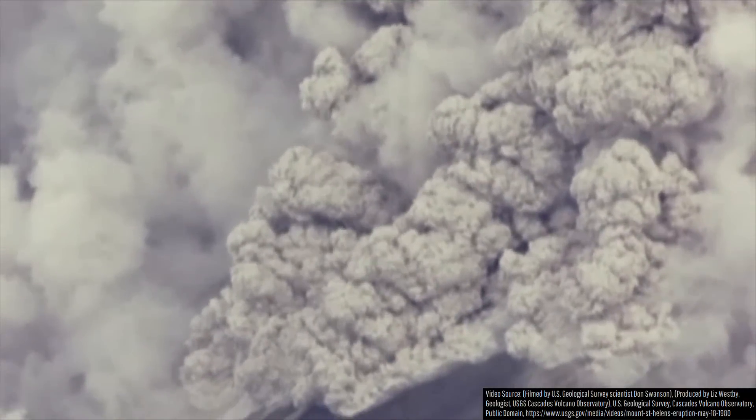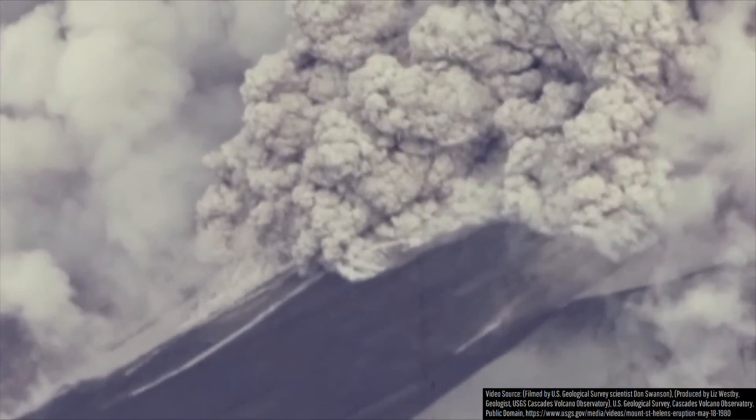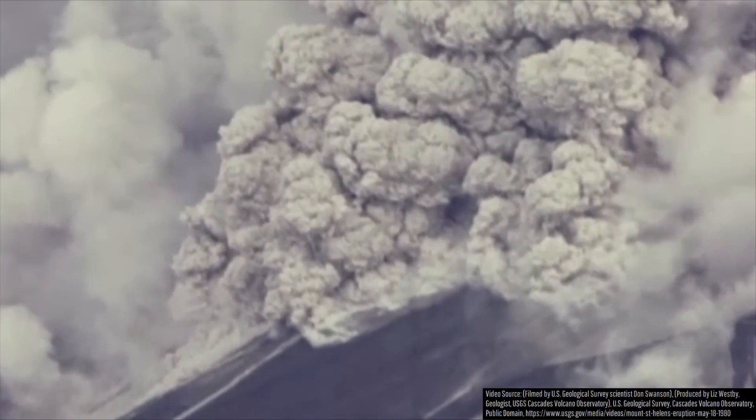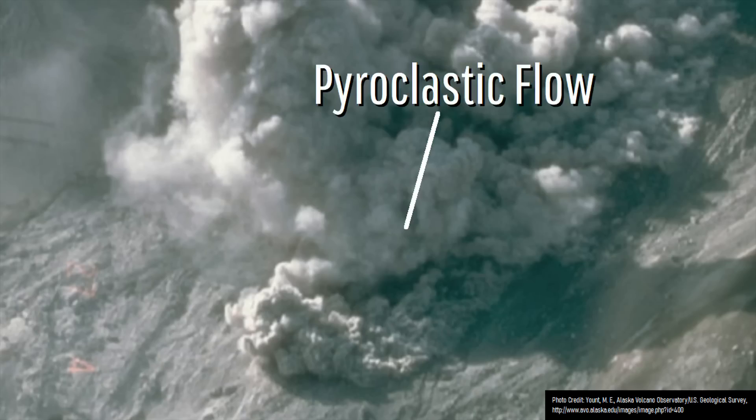However, even above this height wouldn't have been safe due in part to the rising plume of material behind the front of the pyroclastic flow, in what is referred to as a co-ignimbrite plume. Pyroclastic flows are not simply superheated gas currents — they also contain dust to house-sized blocks of lava, pumice, and ash moving at incredibly high speeds.